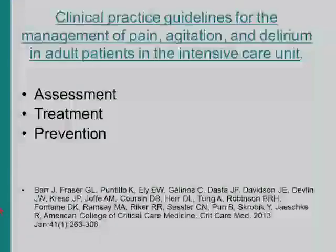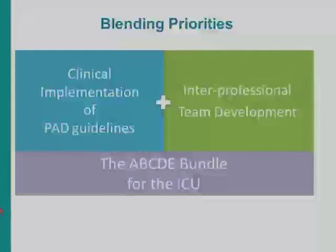Here we have the clinical practice guidelines for the management of pain, agitation, and delirium, with our own Dr. Barr as the primary author. What was so amazing about these guidelines was not just the information about how to treat pain, agitation, and delirium, but they did the background work by providing evidence-based assessment tools and prevention strategies. They came about at exactly the right time, and they were completely invaluable.